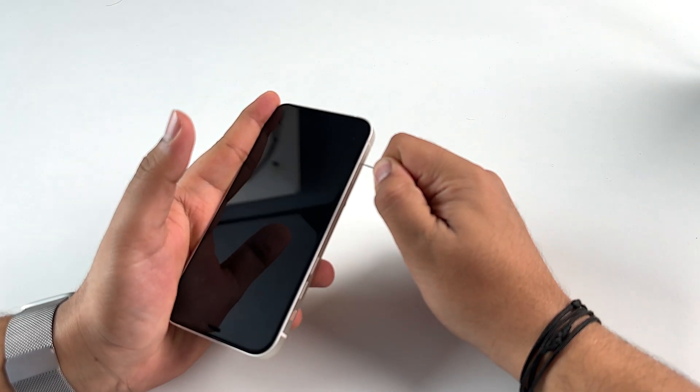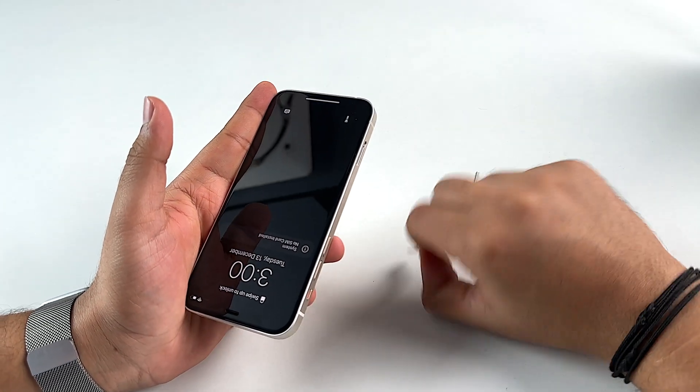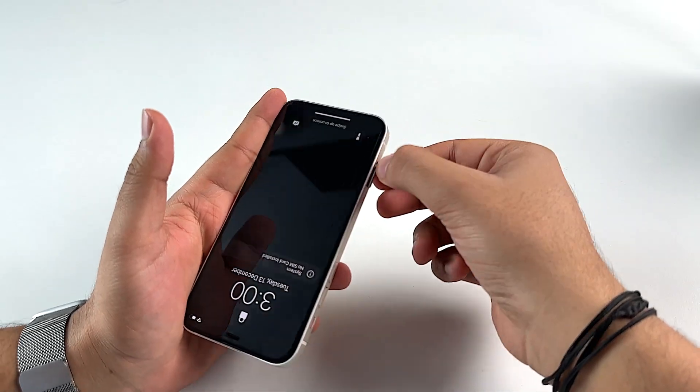Sometimes it's not the software or the device that is causing the issue — it's the SIM card that's making the trouble. So in this case, unless you have an iPhone 14 model purchased from the US, just use the SIM ejector pin to remove the SIM card carefully and insert it back in.